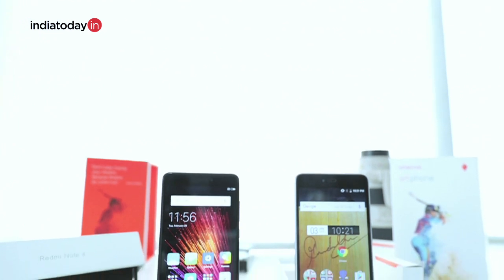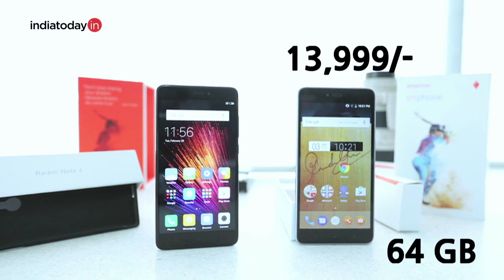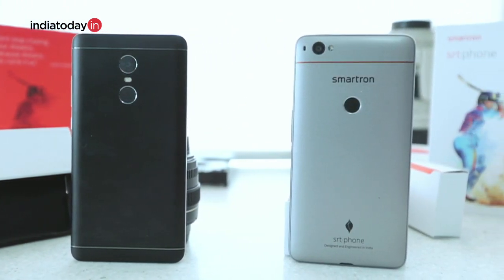Lastly, the price of the SRT phone is also slightly higher than the Note 4. Since the SRT phone does not support an SD card, we are bound to compare the 64 GB variants of the phones. The 64 GB variant of the SRT phone comes at Rs. 13,999, while that of the Redmi Note 4 comes at Rs. 12,999. The SRT phone is available both online and offline, but the Note 4 right now is only available online and at very few Mi Home stores offline. So it's highly probable that you are not able to get your hands on a Note 4. Though the SRT phone is quite a nice buy being only the second phone from Smartron, there are also other phones in this price segment like the Moto G5 that you might consider.